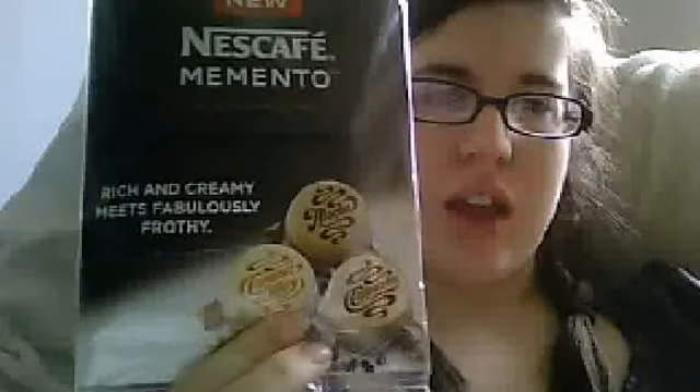Then I kind of went on like a huge sample spree and signed up for a bunch of samples online. So I just got the Nescafe Memento. I believe this one has the cappuccino and the caramel latte. They also have a mocha, but I did not get a sample of that one.